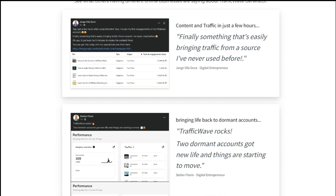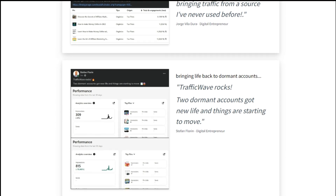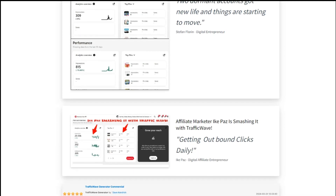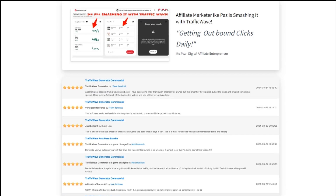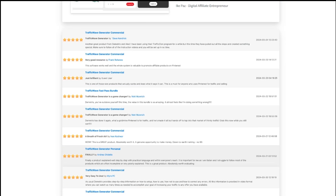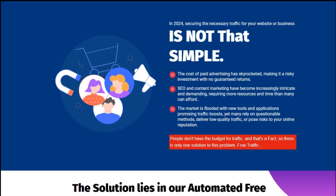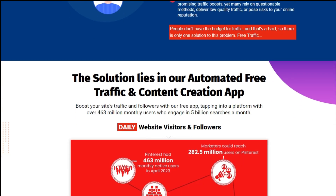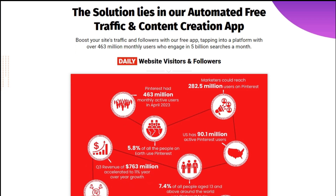Traffic Wave Generator is not just another traffic generation tool — it's a game changer in the world of digital marketing. With its intuitive interface and powerful algorithms, this software takes the hassle out of attracting the right audience to your website. Whether you're a seasoned marketer or just starting out, Traffic Wave Generator is designed to simplify your traffic generation efforts.